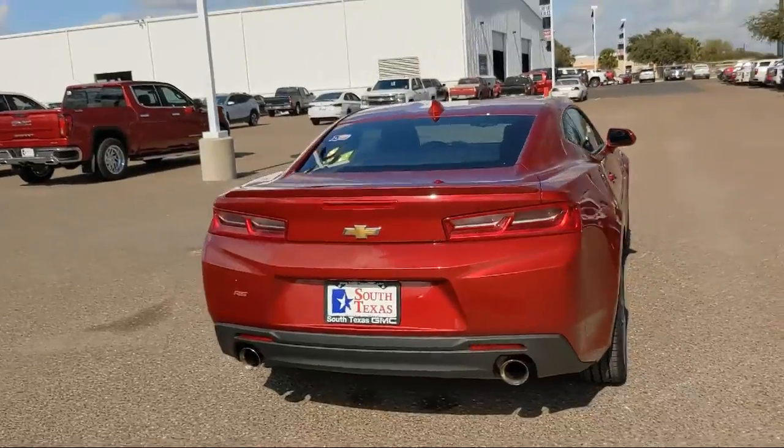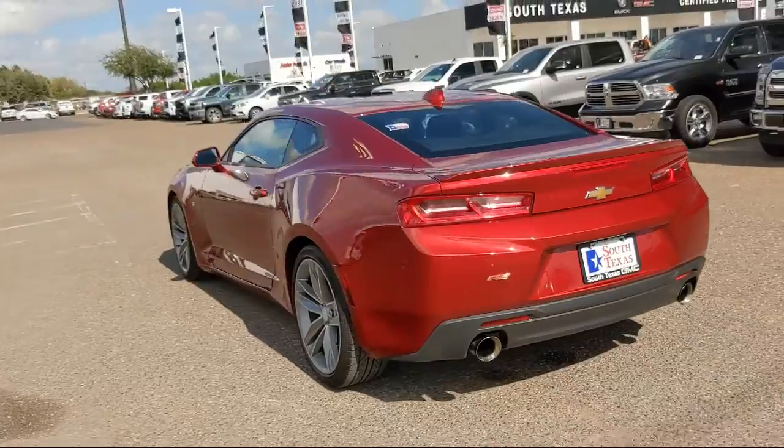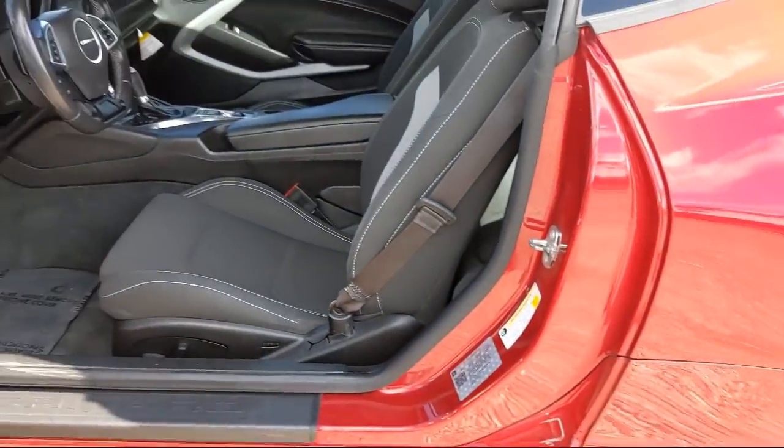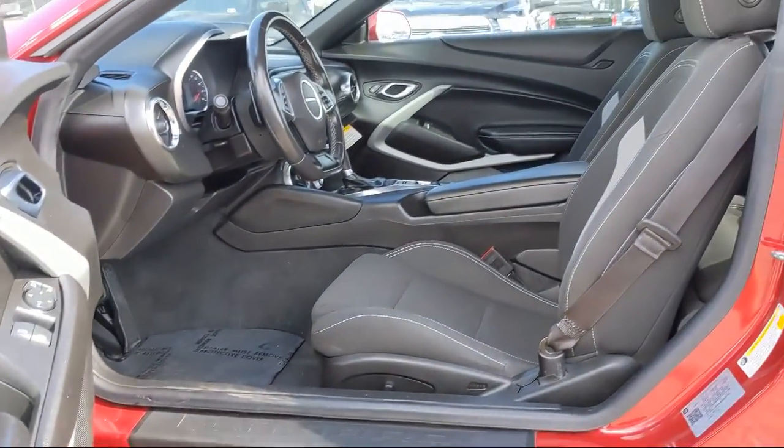Here at South Texas Buick GMC, we pride ourselves on providing a low-pressure, family-friendly car shopping experience for all of our customers. We stress honesty and integrity in our work, and we are confident in our vehicles — we stand behind every sale that we make.